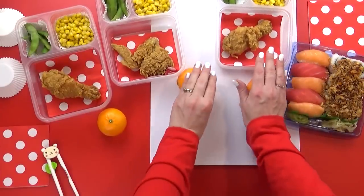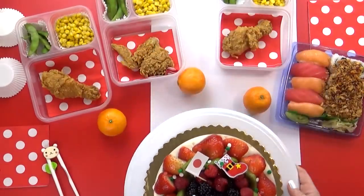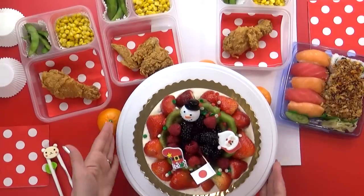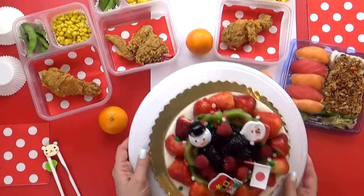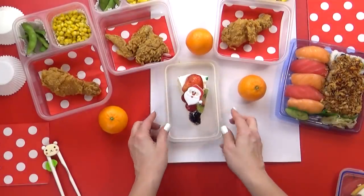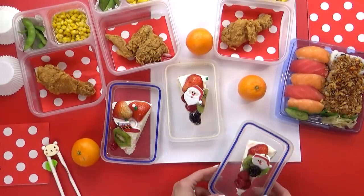Last but not least, I couldn't forget the Japanese Christmas cake — definitely one of my favorite traditions. These are traditionally eaten on Christmas Eve. It's basically a sponge cake filled with whipped cream, and it often has strawberries or fresh fruit on it. It almost always has a cute little Santa decoration on top. I'm giving the kids each one little slice to go with their lunch. And there you have it — a Japanese-inspired Christmas lunch. Itadakimasu!